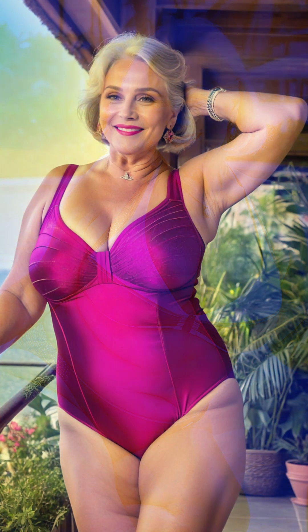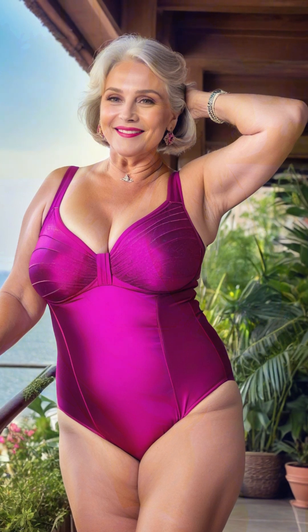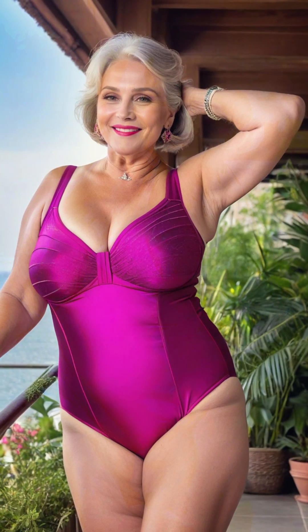On her feet, Marissa loves to wear comfortable sandals that are easy to slip on and off. Espadrilles or simple slides work well for walking on the sand, while embellished sandals add a bit of flair. She makes sure her footwear complements her beach outfit, ensuring a cohesive and stylish look from head to toe.